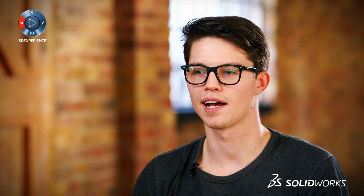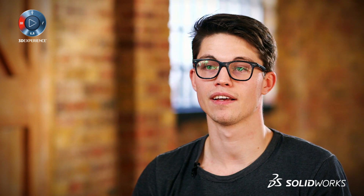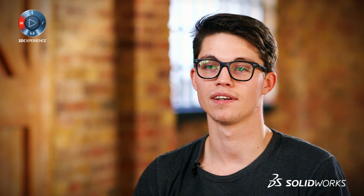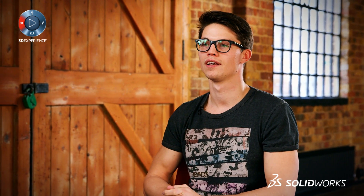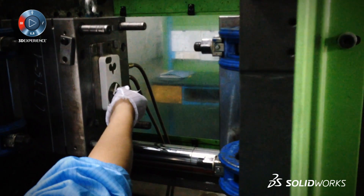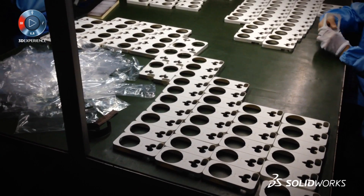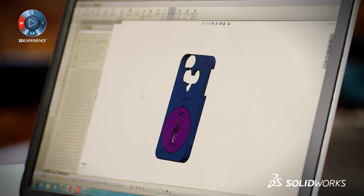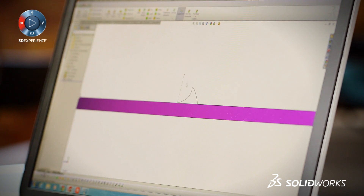One of the biggest challenges we had is the fact that you're making a protective case and it needs to fit someone else's product very well, with a very tight tolerance — and the phone tolerance varies by 0.2 of a millimetre. Being able to take your model into a drawing in SolidWorks very rapidly and create tolerances for your manufacturer is a great benefit.